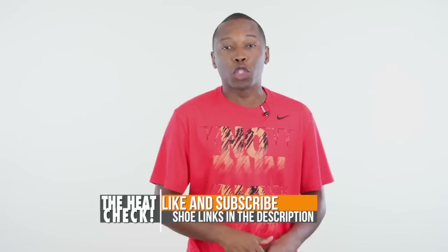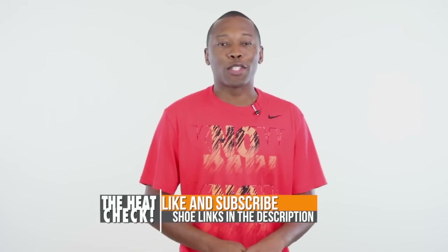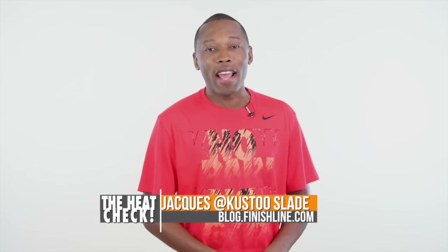There's a ton of stuff dropping this weekend to get you right for the school year, so make sure you check the links down below — that'll take you directly to the shoes on the site. If you haven't already, hit that subscribe button so you know whenever something awesome happens right here on this channel, and feel free to share if you are so inclined. I am your host, Jacques Slade. This is the Heat Check presented by Finish Line, and as always, I appreciate you. I'll see you soon. Peace.